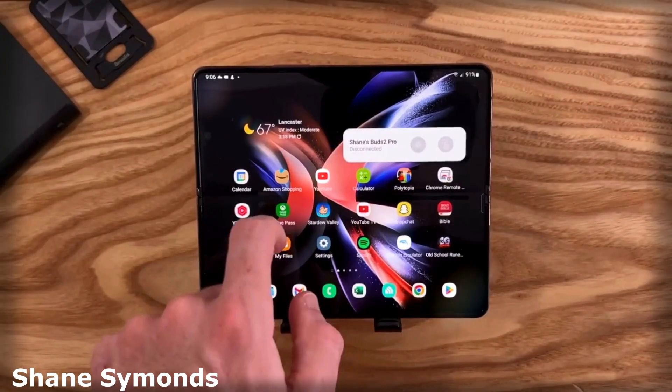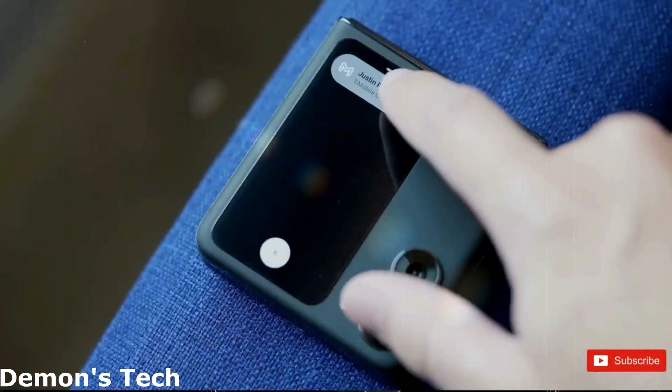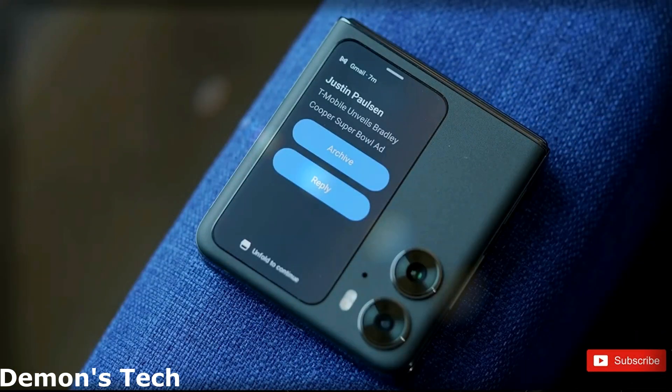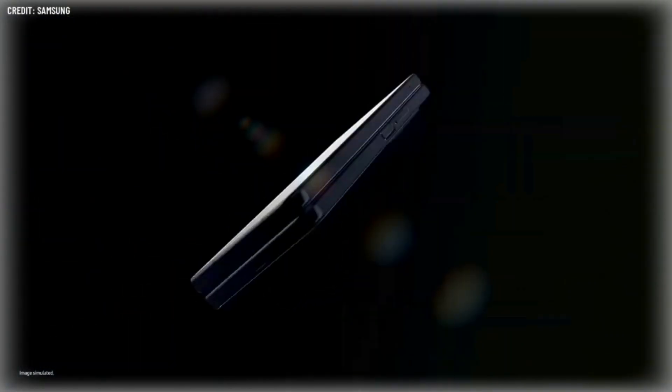Samsung has already begun testing the new software version using the Galaxy Z Fold 4 and Z Flip 4 as benchmark devices. Samsung is known for its cutting-edge designs and technology, and the Galaxy Z Fold series is no exception. The Galaxy Z Fold 5 is expected to come with a host of new features and improvements over its predecessors.